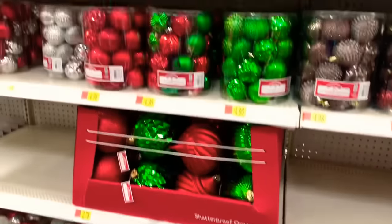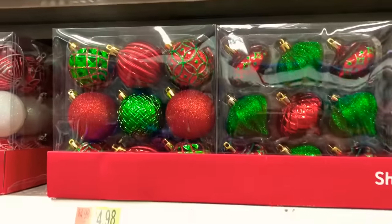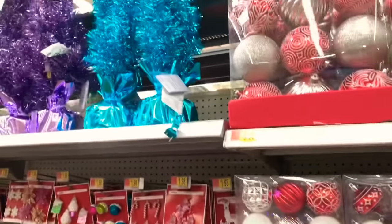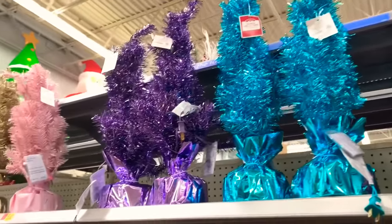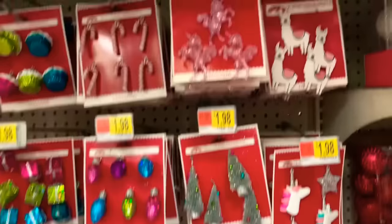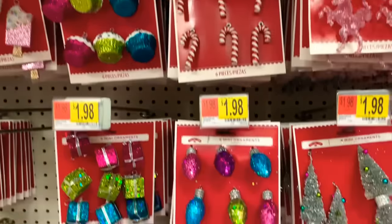They have so many — look at those pretty ones right there, those are $4.98. They also have the little pre-lit Christmas trees right here in different colors. They have the smaller ornaments here — three mini ornaments for $1.98 — they have them in all different colors.